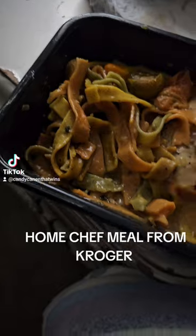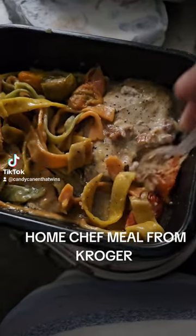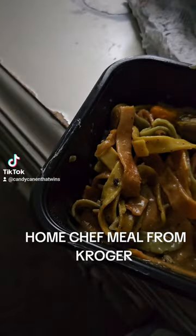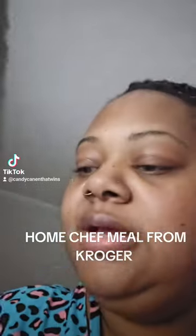This is how it looks. This is the white chicken. Actually, I already tasted it. Lay down. And it's good.